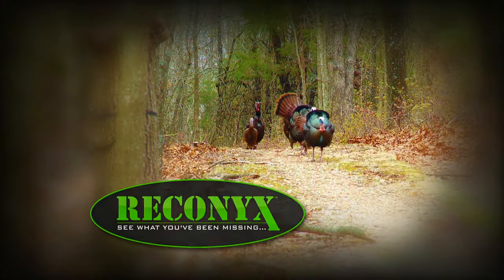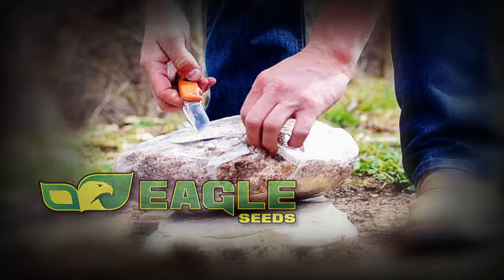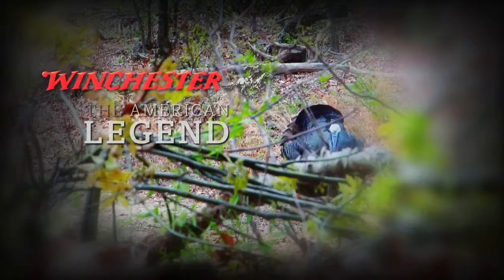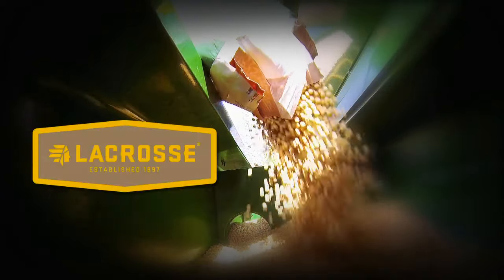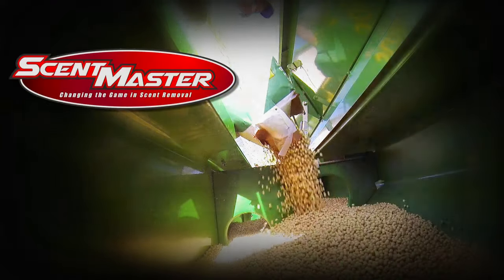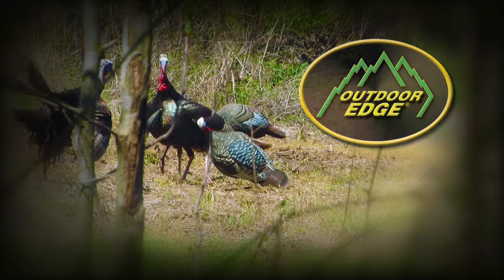Growing Deer TV is brought to you by Bass Pro Shops, Reconyx, Trophy Rock, Muddy Outdoors, Non-Typical Wildlife Solutions, Eagle Seed, Nikon, Winchester, Redneck Hunting Blind, Dead Down Wind, Antler Dirt, LaCrosse Footwear, Scent Master, Bloodsport Arrows, Prime Bows by G5, and Outdoor Edge Knives.